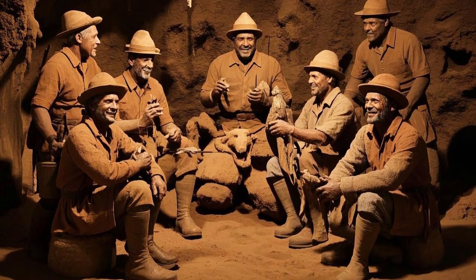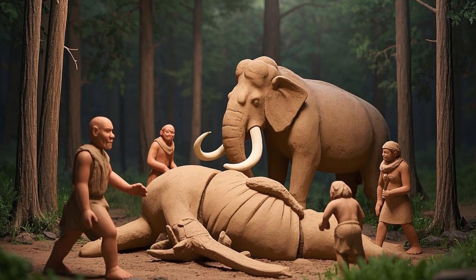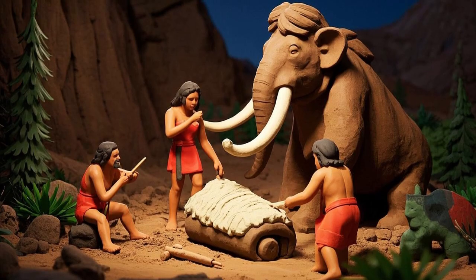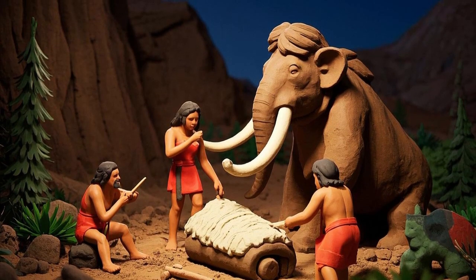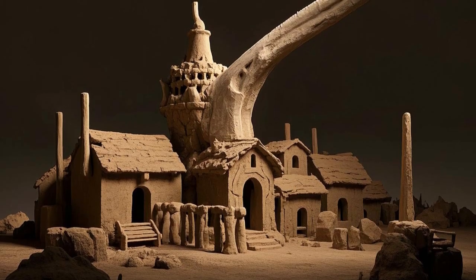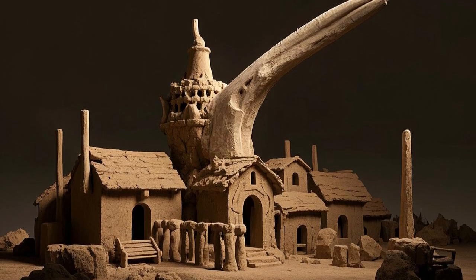This method was risky but very effective. Once the mammoth was hunted, early humans used every part of its body. The meat provided food for weeks, and they dried or smoked it to last even longer. The fur and skin were used for warm clothing and tents to protect them from the cold. The bones and tusks were shaped into tools, weapons, and even art. Some prehistoric people even built homes out of mammoth bones, creating shelters that protected them from the icy winds.